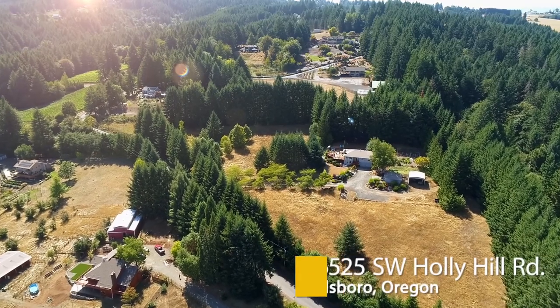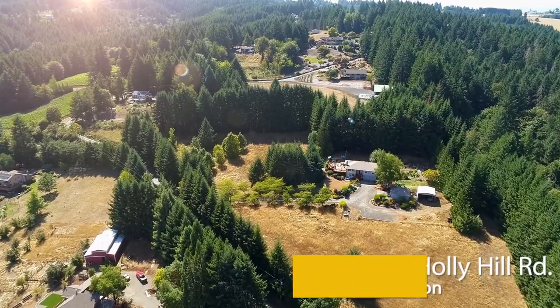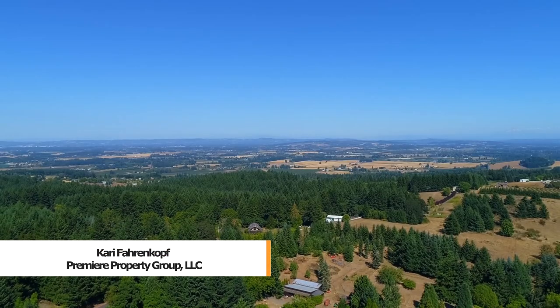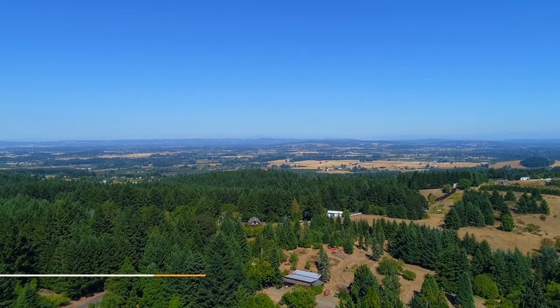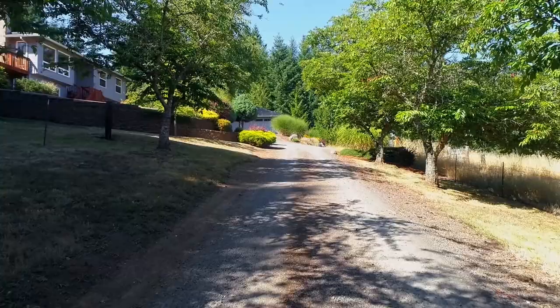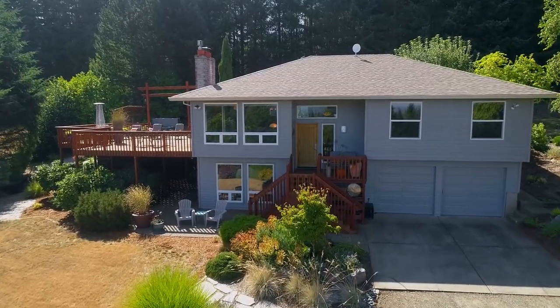Discover your own private paradise on nearly six peaceful acres. This tranquil sanctuary offers spectacular views of Mount Hood and the rolling countryside. Enjoy the huge entertainer's deck and expansive property with gorgeous landscaping. A private drive takes you to this beautifully updated home.